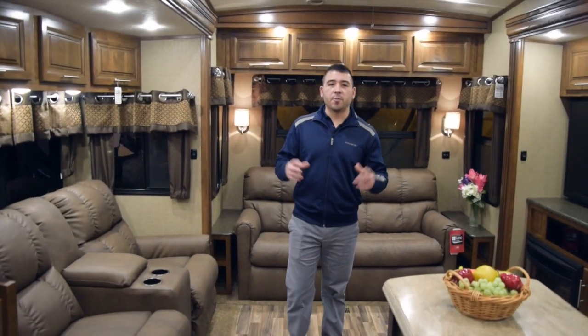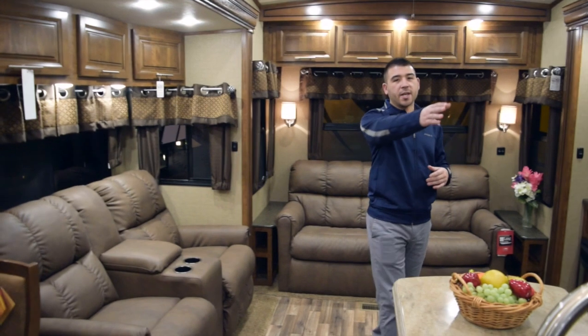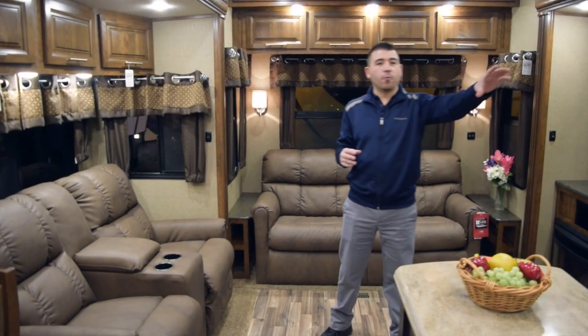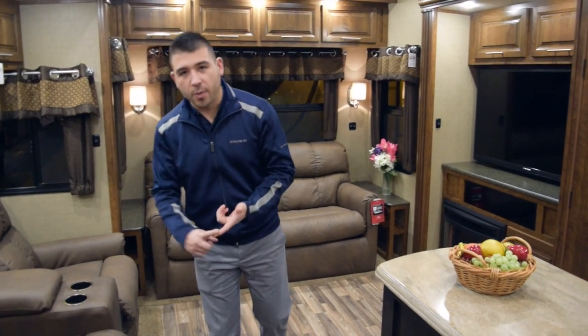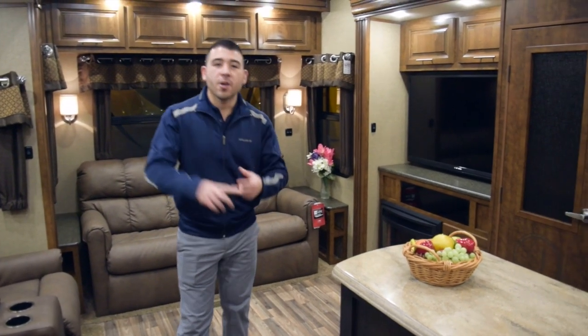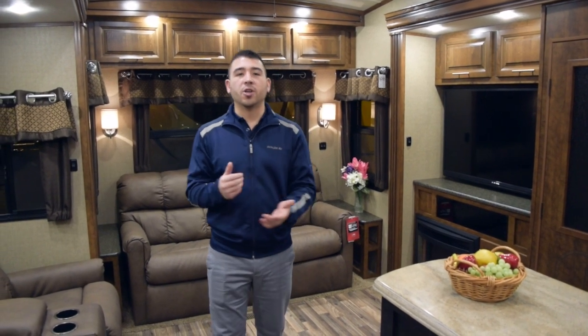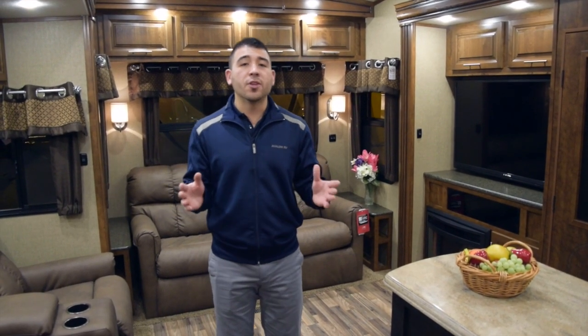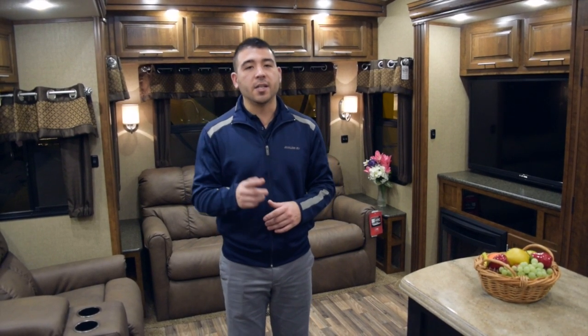As you can tell, from your nice big shower to your big loft to your second entertainment area, big four-door fridge, solid surface countertops, heated and enclosed underbelly, fiberglass roof, frameless windows — the amenities go on and on for the Coachman Brookstone. Hopefully you enjoyed this video walkthrough of the 2015 Coachman Brookstone 395 RL. This is Chris here at Avalon RV Center — see you next time.